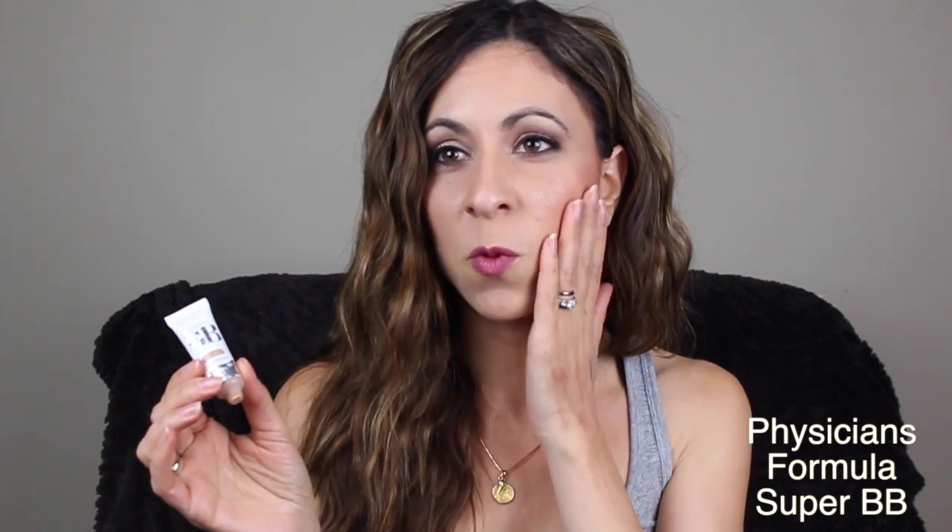Next is the Super BB Cream by Physicians Formula. I've been on this BB cream kick — I ended up getting a travel size that Shoppers Drug Mart was giving out for free, and this is in the color Light Medium. I've been really impressed with this. I have really oily skin, so some BB creams do not agree with my skin type, but this one actually does not make me oily at all. It wears really nicely. The only thing is I do feel this BB cream on my skin, so if I add a little bit too much I can actually feel it. I do have to set it with a setting powder, but overall it's pretty good.